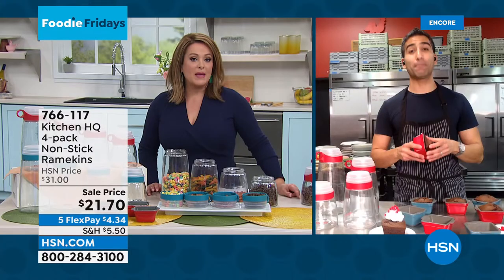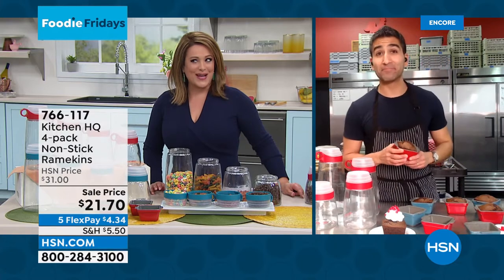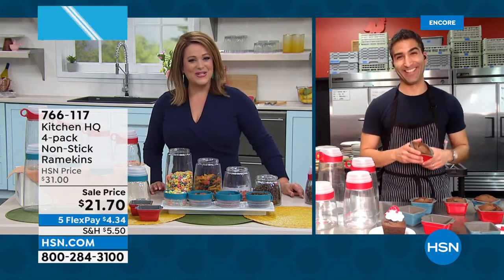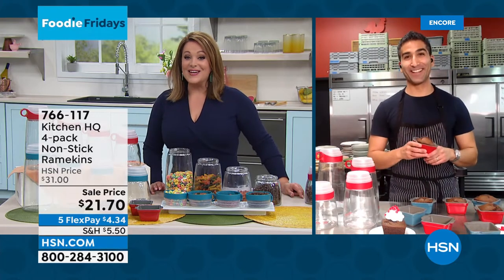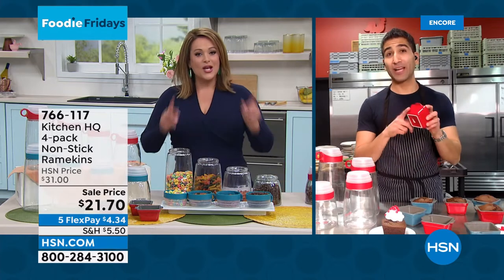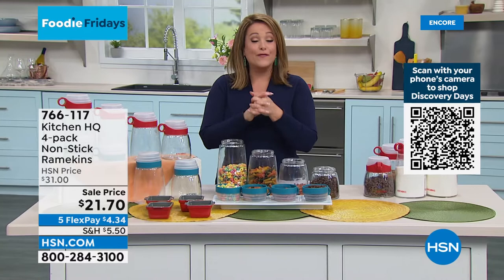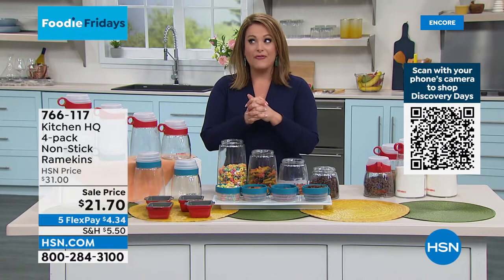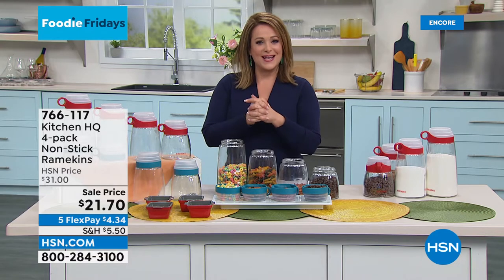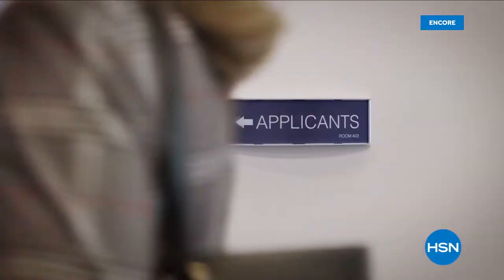Chef, what a great idea — standing by for Kitchen HQ. We knew you'd love the brand because it's pretty smart stuff. We'll take a quick break — Chef Shahir is going to reset. We'll see him at the end of the hour with that vertical mandolin, a very cool thing that takes the work out of prep. Stay with us here on HSN on Foodie Friday.